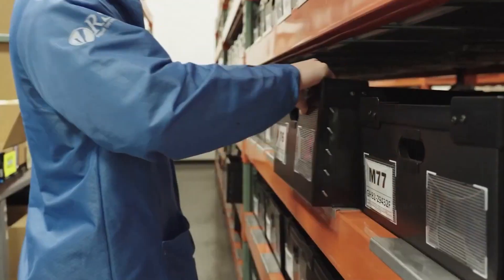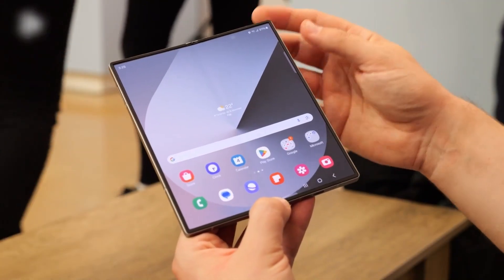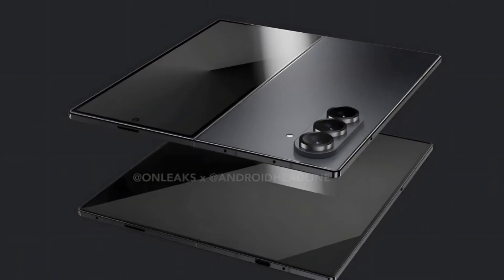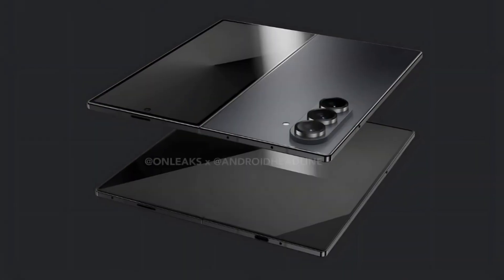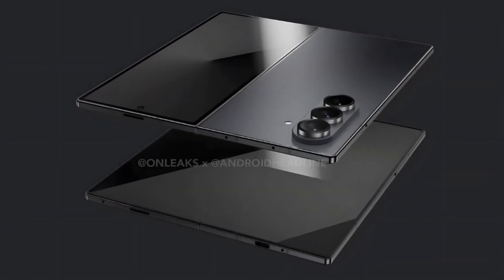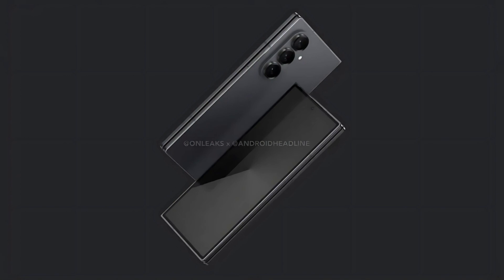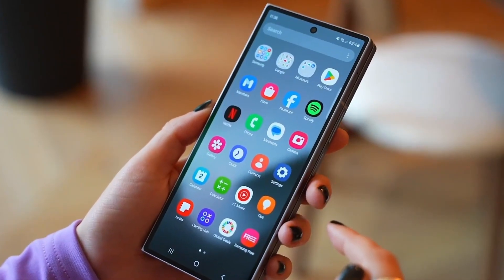The foldable smartphone market is more competitive than ever in 2025, with strong contenders from Chinese brands like Oppo, Vivo, Huawei, and Honor. As the industry shifts toward more compact foldables, Samsung is taking a significant step forward with the Galaxy Z Fold 7. According to earlier reports, Samsung has extensively optimized this model to be its slimmest foldable yet. Despite its reduced weight, the device is expected to feature a larger and wider cover screen than the Z Fold 6. Display advancements and a redesigned hinge for a flatter closure are also anticipated. The Z Fold 7 will be powered by the Snapdragon 8 Elite processor, and rumors suggest a possible 200-megapixel camera upgrade.